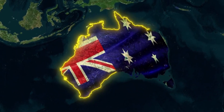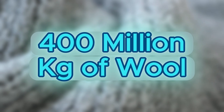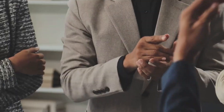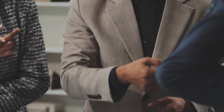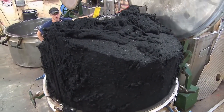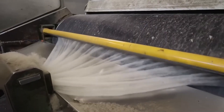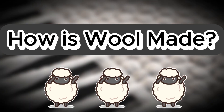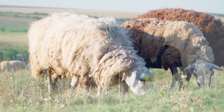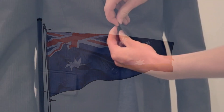Every year, Australia produces nearly 400 million kilograms of wool, a natural fibre that ends up in sweaters, coats, blankets and luxury suits around the world. This industry transforms sheep fleece into one of the most valuable materials on the planet. To find out how that process actually works, we'll step into the farms and factories of Australia, the world's leading wool producer, and follow the journey of this fibre from the fields all the way to your closet.